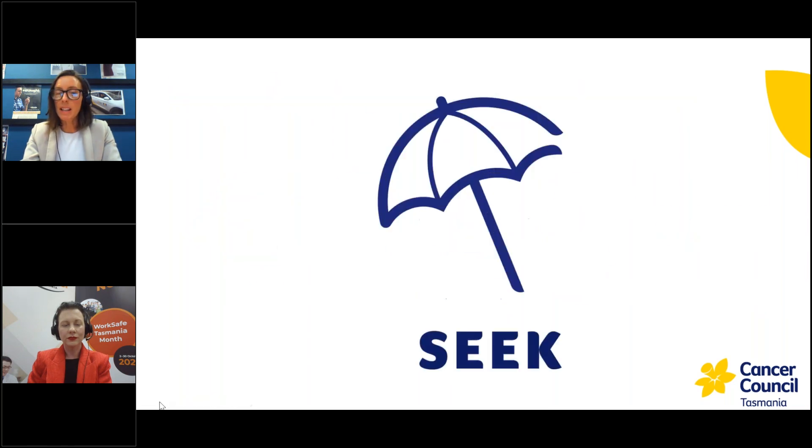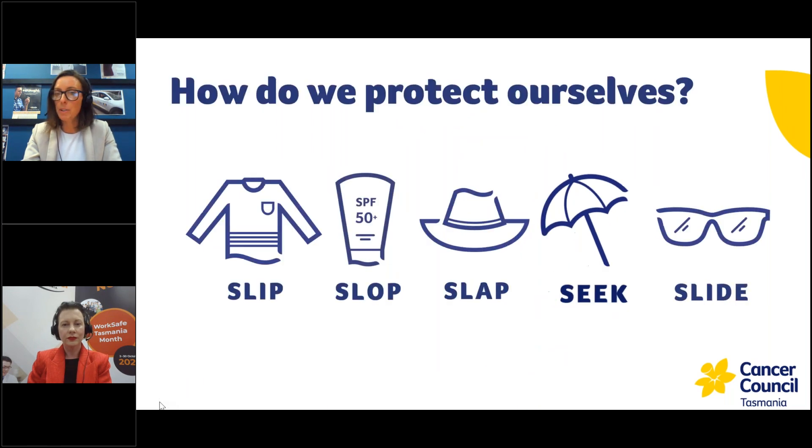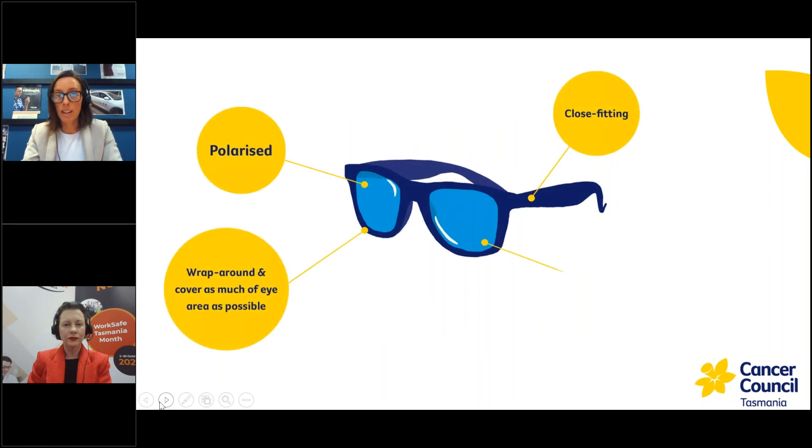Another really important strategy is seeking shade when you can — tracking the shade at your worksite throughout the day, or planning your day to avoid peak UV times. And using sunglasses is really important because UV light can damage our eyes and contribute to the formation of cataracts. The recommended sunglasses are polarised, close fitting, cover as much of the eye area as possible, and meet Australian standards.